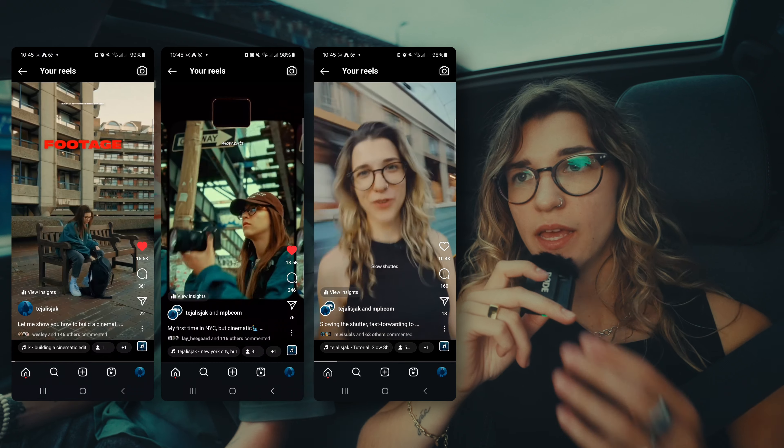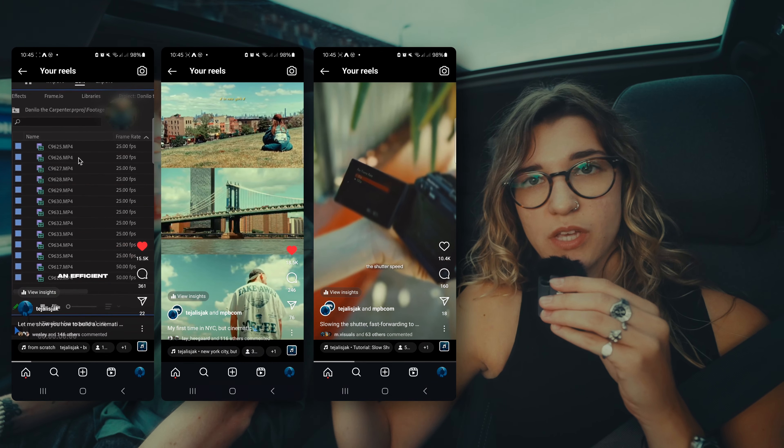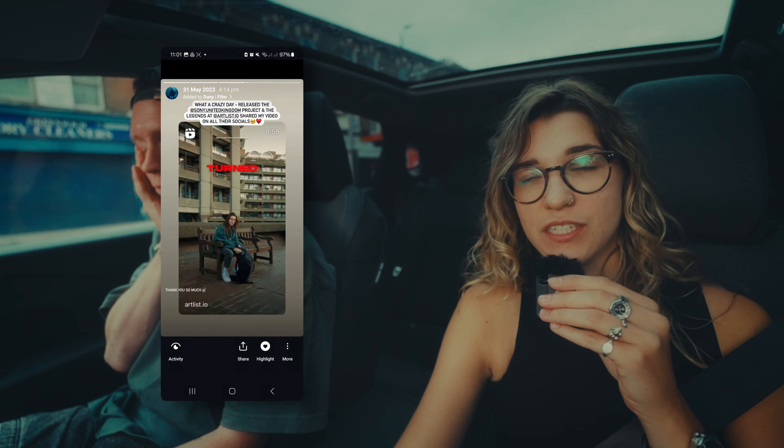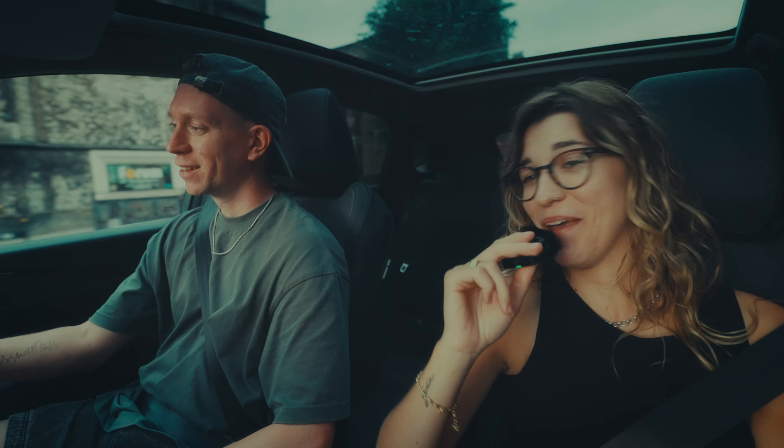My audience on Instagram started growing last June — I posted two videos that did really well, getting around 150k views, and from those I got to 10k. Then Artlist reposted one of my videos and that got me to around 13k. I literally did a video editing outside on my laptop because I knew that if I just did it sitting at a desk it would be like any other sitting-down video. People want value and people want cool locations — put the two together and people respond.